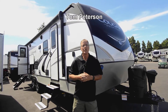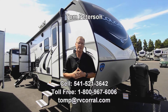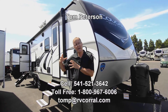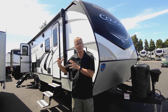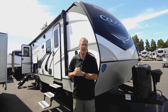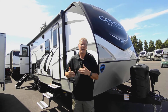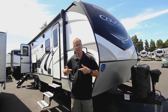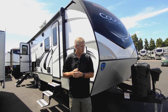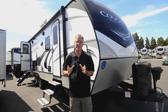Hi folks, I'm Tom Peterson here at the RV Corral. This is a new 2022 Cougar 26RB. It's got a nice bathroom in the back end with a big rounded shower, a big closet area when you walk in the door, a super slide-out which includes the dinette as well as a power loveseat sofa — a really cool setup — plus some nice solar. We'll cover those details.